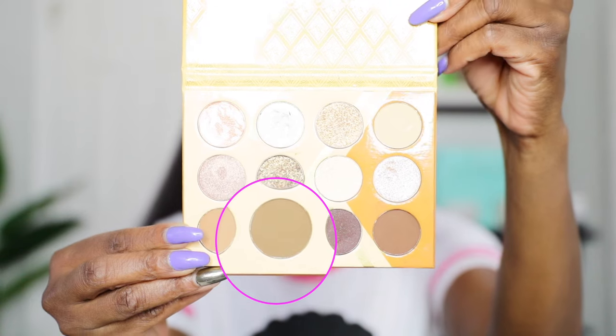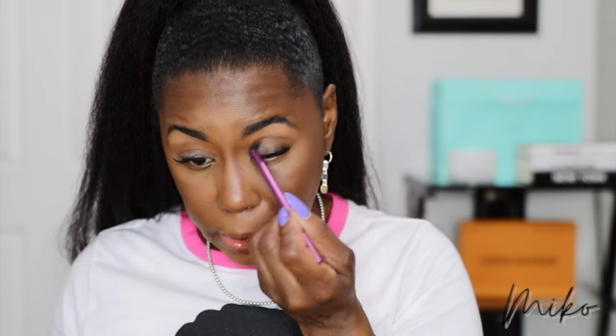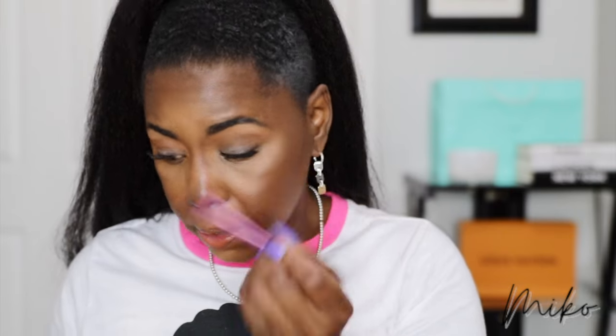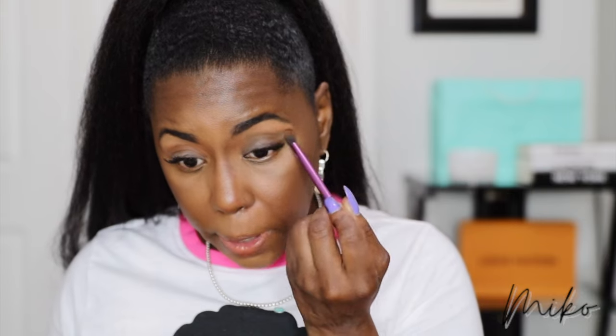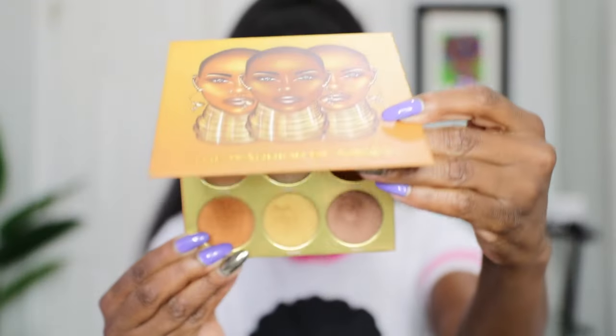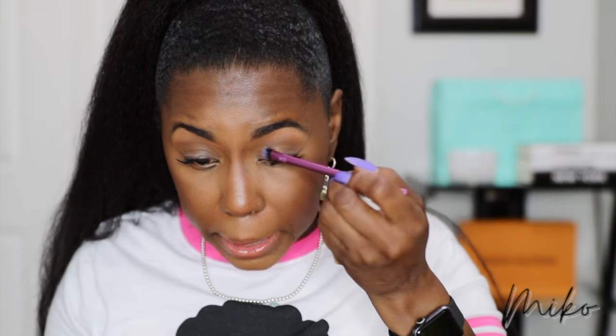Next I'm going in with a brown shade from the Juvia's Place Nubian Earth Palette, applying it in the crease and then dragging it up. For my lid I'm going to use Idea from the Juvia's Place Warrior Palette, tapping off the excess on the back of my hand so I don't get any fallout on my lashes. I just want a subtle color — that is so pretty, nice and subtle. See how it's just the contrast between the gold and the brown — gorgeous.